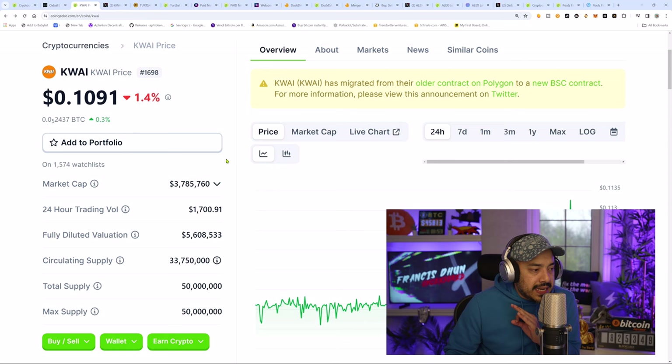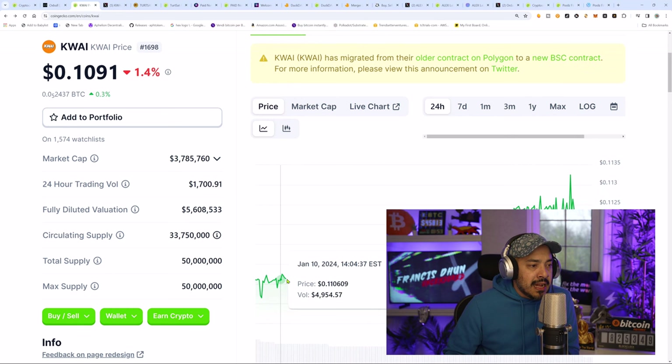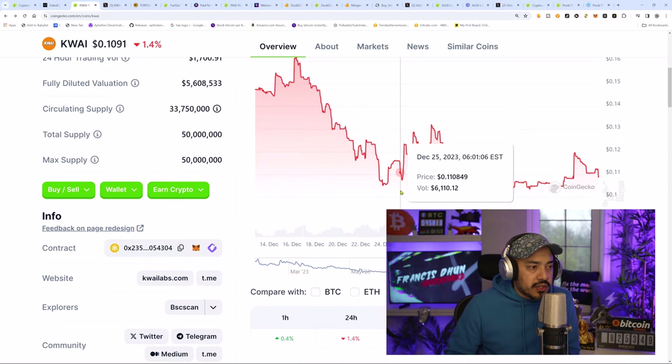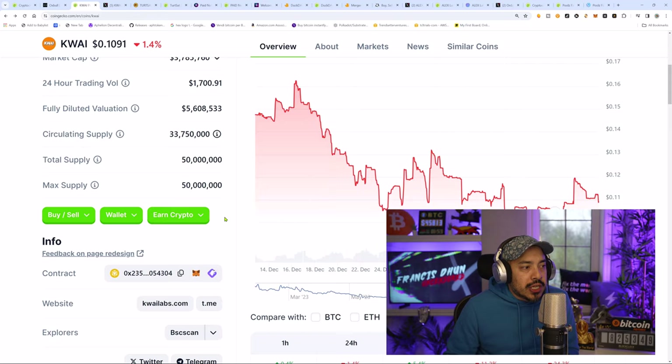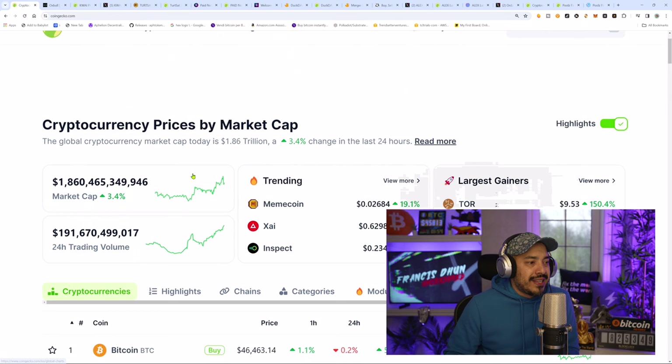So the Oxbull market cap is at $3.7 million — very small, very tiny. If we look back one month, you'll see it is somewhat on a discount. It was at 16 cents and came tumbling down to about 11 cents. But when the times get bullish, as we're seeing right now, and the overall crypto market capitalization is actually growing, what we're going to see is a lot of money start flying in. People are always going to want to get their hands on these particular launchpad tokens, and this is where I'm personally going to be allocating some funds.